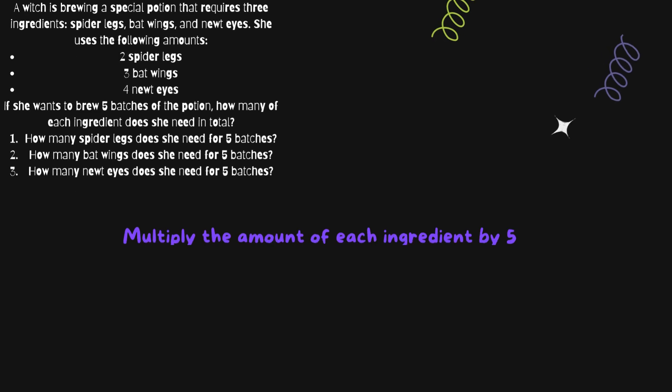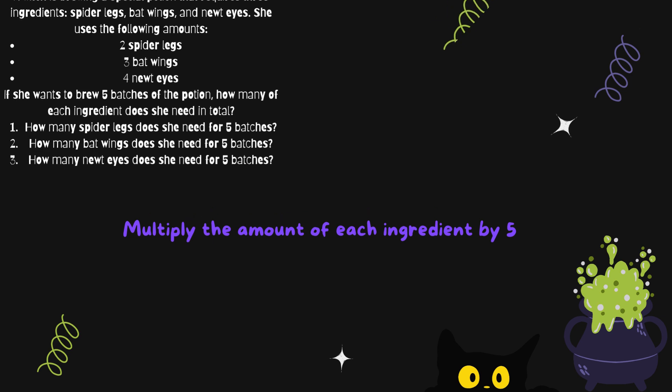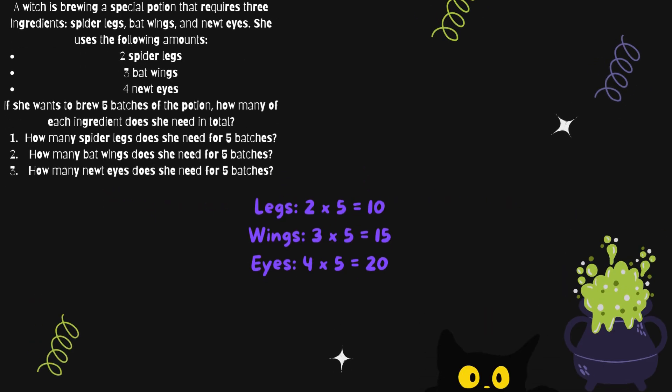Let's solve this. To make one batch of the potion, the witch uses two spider's legs, three bat wings, and four newt eyes. If she wants to brew five batches, she needs to multiply the amount of each ingredient by five. So for five batches, she will need 10 spider's legs, 15 bat wings, and 20 newt eyes in total.